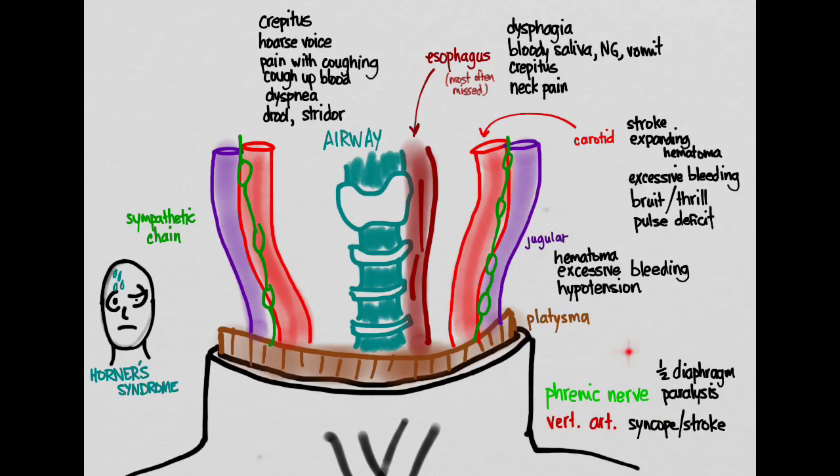For completeness, the posterior triangle also puts the phrenic nerve and vertebral artery at risk. Phrenic nerve injury causes diaphragmatic paralysis, and vertebral artery injury can cause syncope or stroke-like symptoms. All of these findings are hard signs of significant injury — any one of them means the patient needs to go to the operating room, as they indicate serious structural damage.